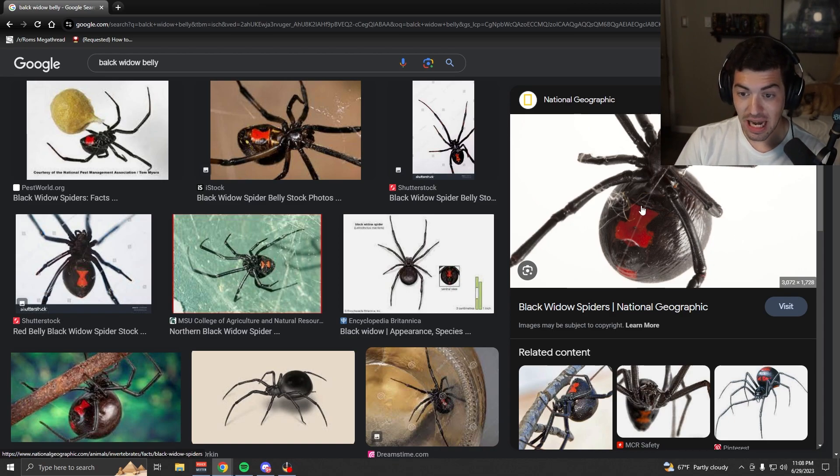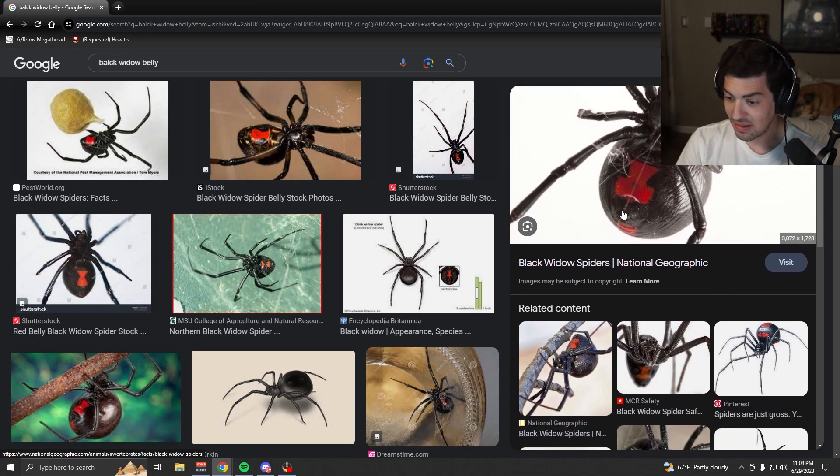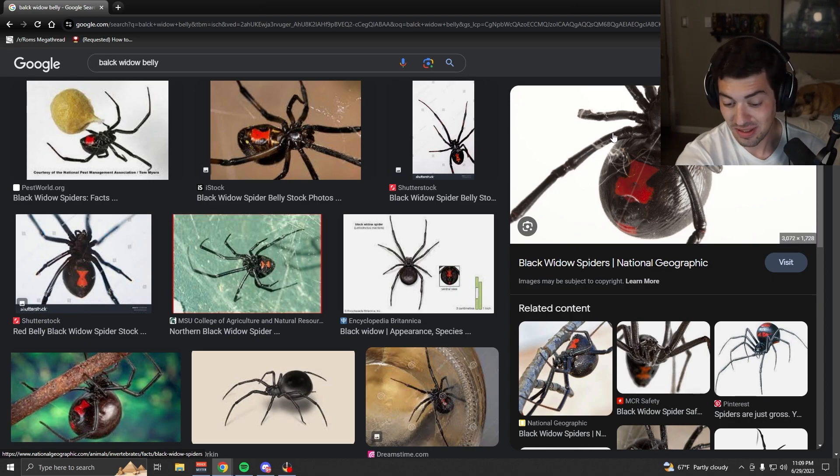I saw this — it was about this size, this is what it looked like. Now I've seen black widows before, but I've never seen one this big. I've never seen any black widow that looked like this. Typically more along the lines of like this — a kind of pointier shape. But this is what was about an inch away from me — well, like six inches away from me.